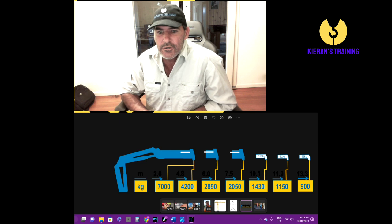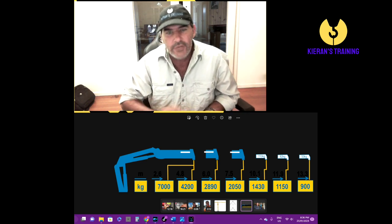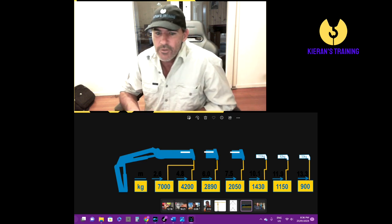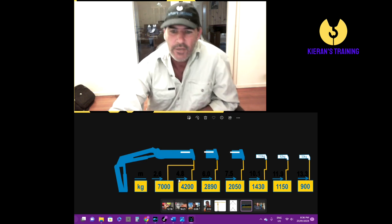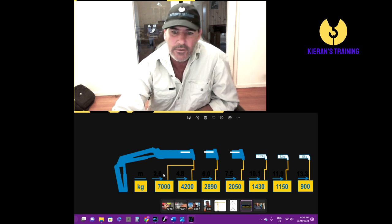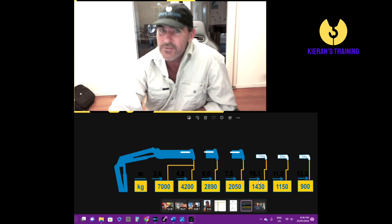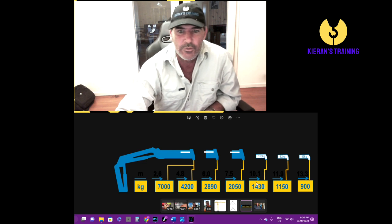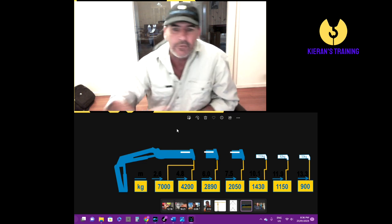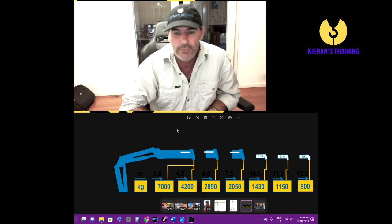If you do have any questions or queries, particularly on that CV — because we do get a lot of phone calls from people that don't quite understand — just to recap: anywhere along here, if you multiply your radius (that's on the top, your radius in meters) by the capacity, and anywhere along here you can multiply the two together and it comes to greater than 10 tonne, then you are going to require a license to operate it. Thanks for your time, don't forget to like and subscribe and share it with your friends as well.